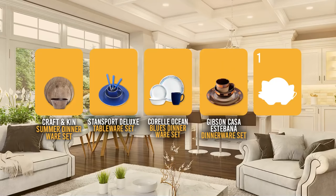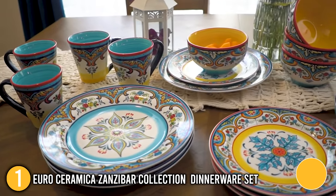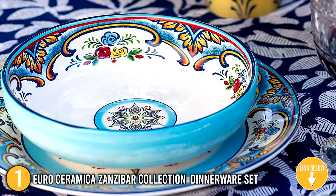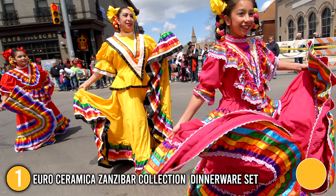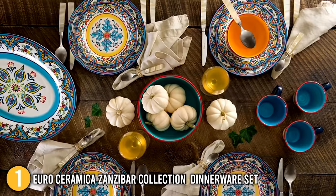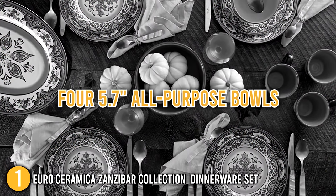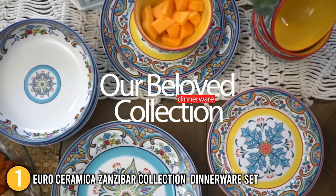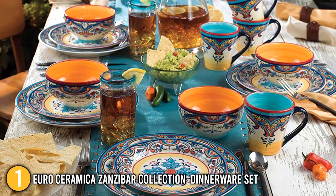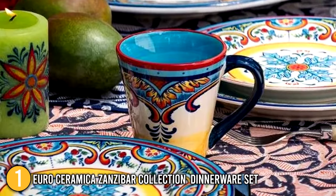And finally, we come to the number 1 dinnerware set on our list — the Euro Ceramica Zanzibar Collection. This head-turning 16-piece set includes 4 10.9-inch dinner plates, 4 8.7-inch salad plates, 4 5.7-inch all-purpose bowls, and 4 14-ounce mugs. Heavily inspired by Spanish culture and design, this multi-colored set will definitely add a wave of color to your dining table and impress your guests. The set features an in-glazed, hand-applied design that provides a silky-smooth finish, bringing the vibrant color of Southern Spain right to your dinner table. The protective glaze protects your food and extends the lifetime of the dinnerware.